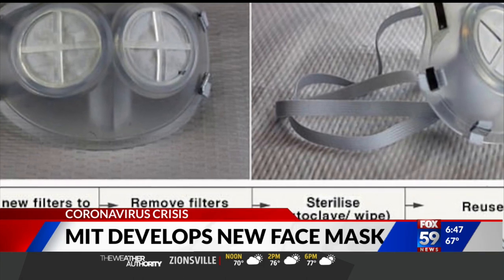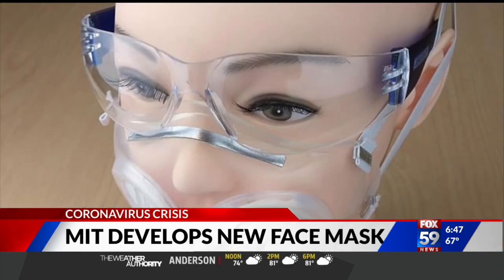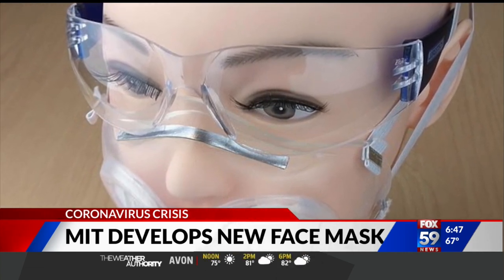Normal N95 masks can run up to $7 for a one-time use. If this mask gets FDA approval, it will be sold to hospitals and the general public in the near future.